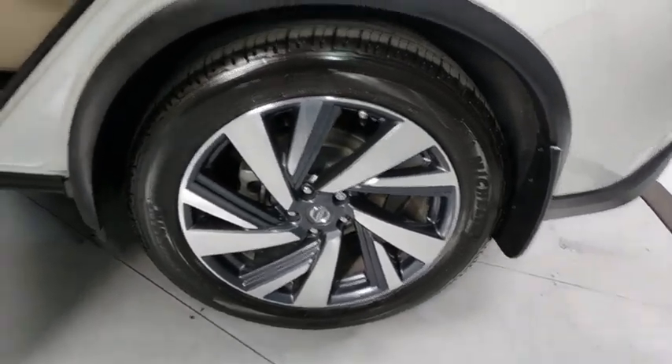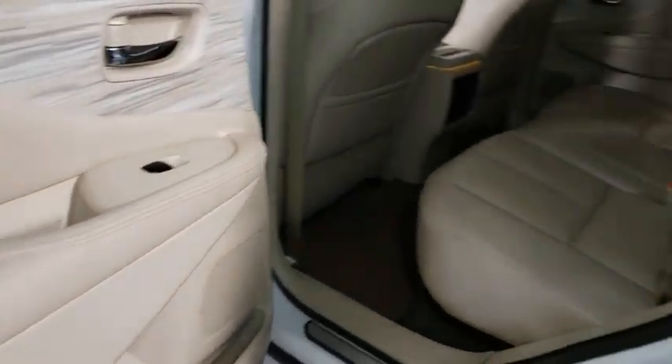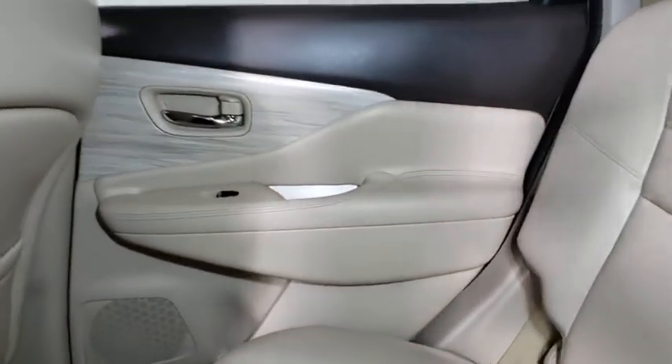Power windows. Heated steering wheel. Trip computer. CD player. Come take a test drive today.